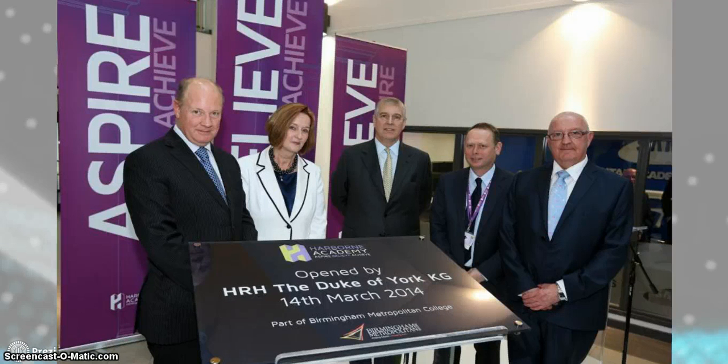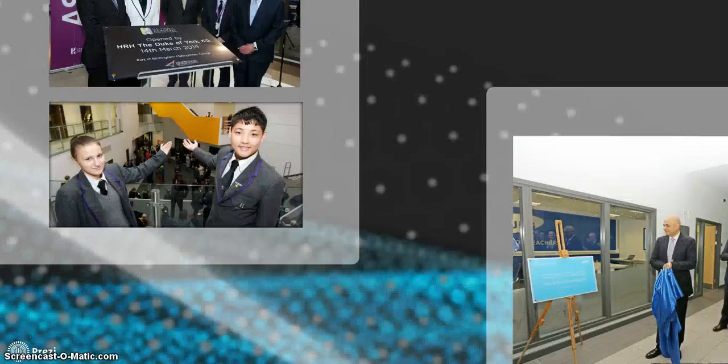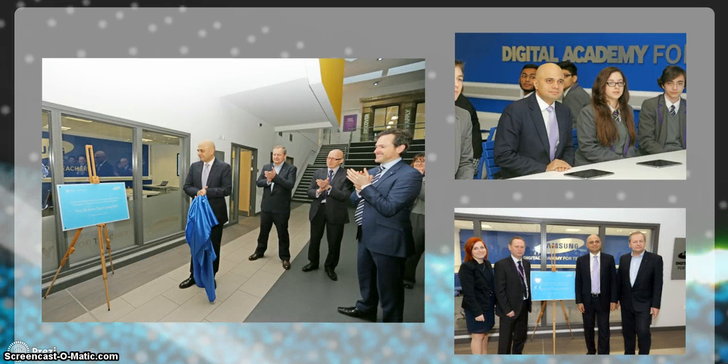Here you'll see the Duke of York with the Executive Director, Chris Hilton. It's a great opportunity to start again, and as you can see, our students are very proud of the academy and so they should be. A big part of the academy is where you're sitting today, which is the Samsung Digital Academy for Teachers. That was also officially opened at a slightly later time by the MP Sajid Javid, the Minister for Media, Sport and Culture, who came along to the centre and I gave him a little bit of a talk about what we do here.